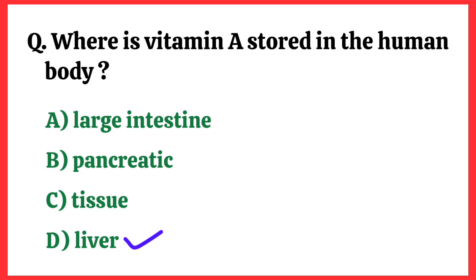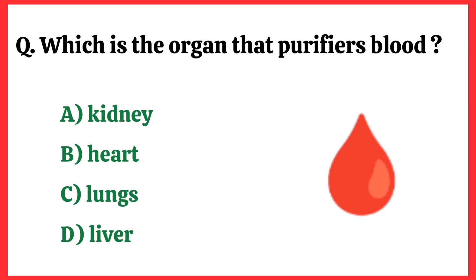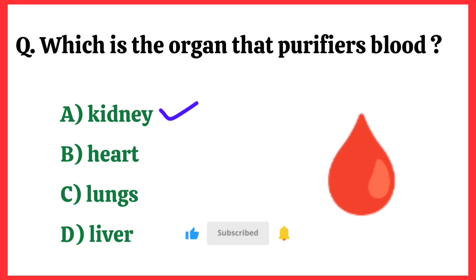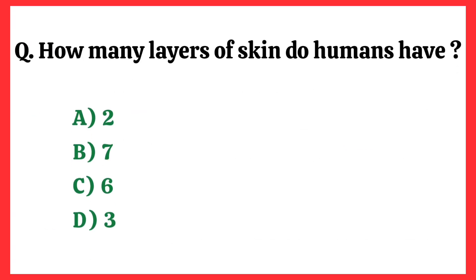Where is vitamin A stored in the human body? Correct answer is option D: Liver. Which is the organ that purifies blood? Correct answer is option A: Kidney. How many layers of skin do humans have? Correct answer is option D: Three layers.